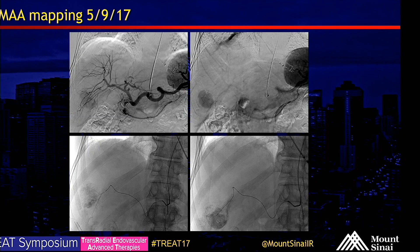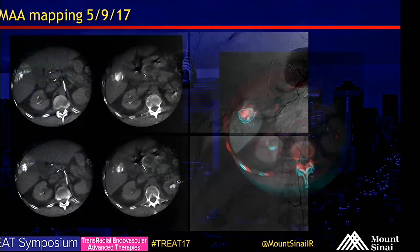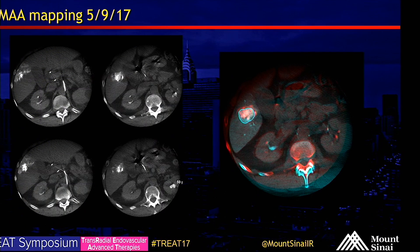On May 9th, he underwent mapping with MAA injection. Celiac and subselective arteriograms show an enhancing mass in the right lobe with a somewhat complex vascular supply. Cone beam CT also shows this vascular supply. Two separate cone beam injections are fused together on the image on the right — one in red, one in blue — showing together that these encompass the lesion.